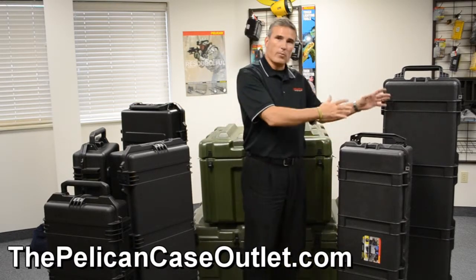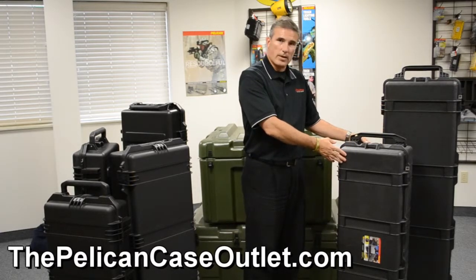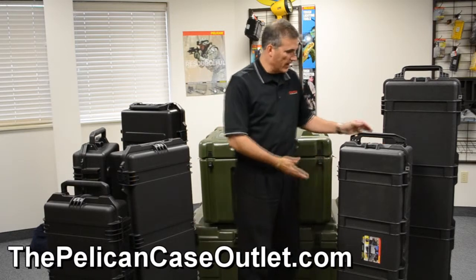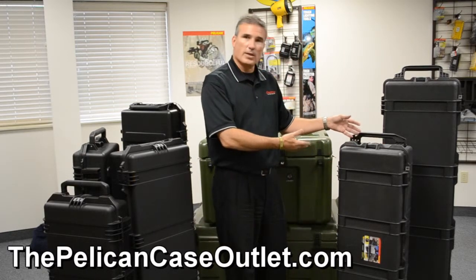Over here you've got just a few. We've got the entire line of Pelican cases. This right here is the full Pelican versus the Pelican Storm. You've got all the functionality and lifetime warranty that you're used to.